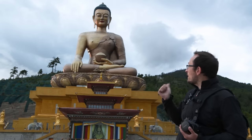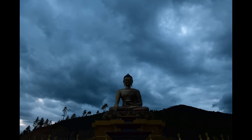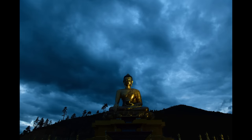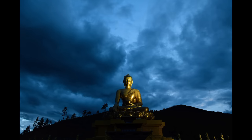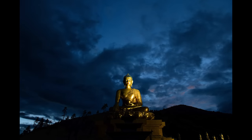Let's close out with a time-lapse over the Buddha. I shot this montage with the D850 using its silent intervalometer.